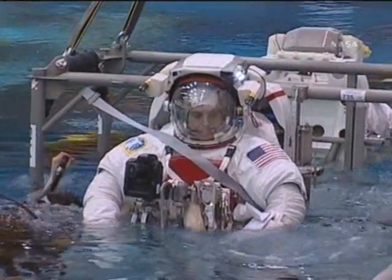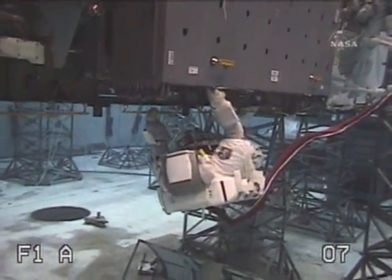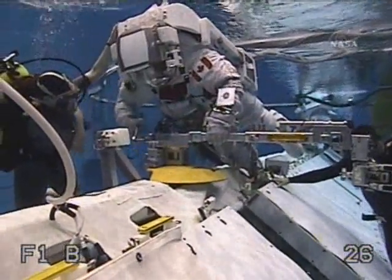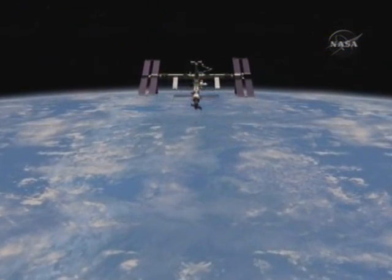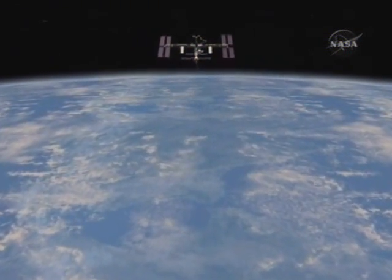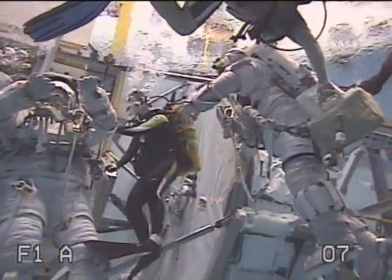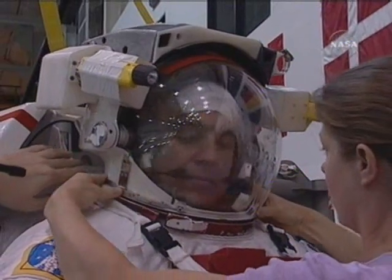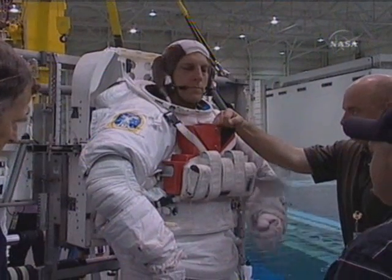Three spacewalks are scheduled for STS-118, with a fourth that will be added if the flight is extended from 11 days to a 14-day mission. These spacewalks represent a mixture of continued space station assembly and maintenance. Three spacewalkers will mix and match their skills to conduct the excursions. Endeavour astronauts Rick Mastracchio and Dave Williams are conducting their first spacewalks. Station flight engineer Clay Anderson logged one spacewalk to his record in July.